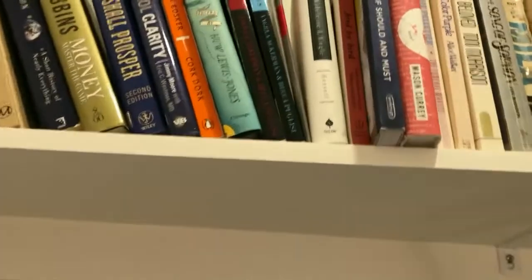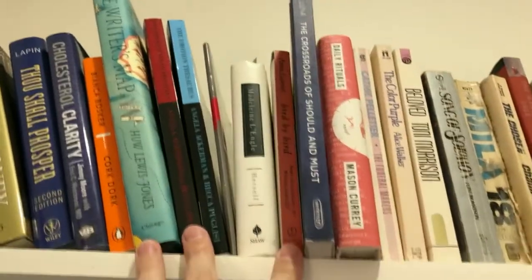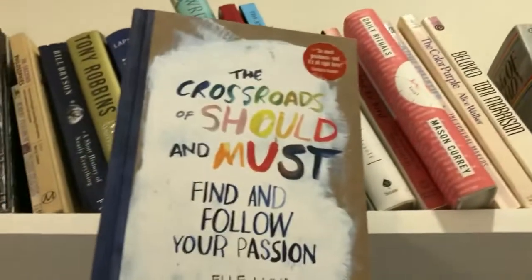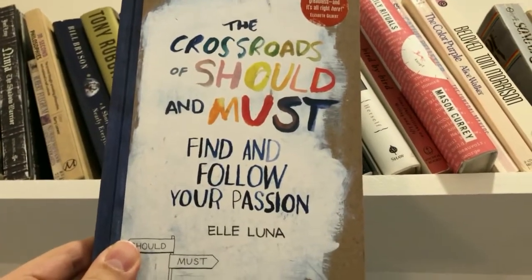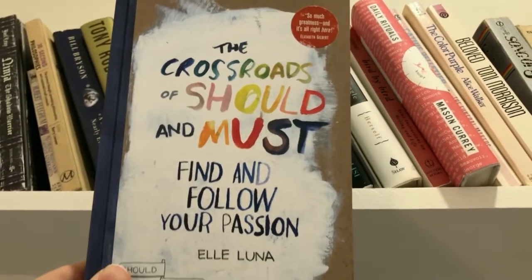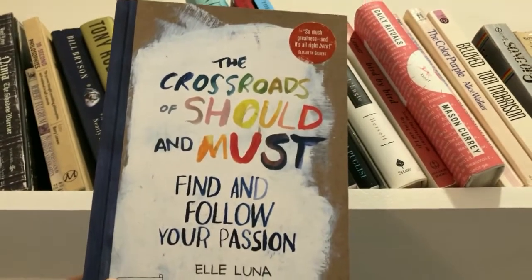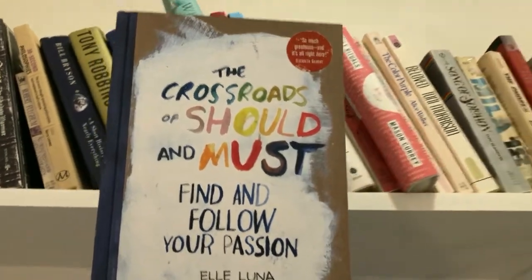Moving on, we have a section on writing, creativity, and writing craft. One of my favorites here is The Crossroads of Should and Must: Find and Follow Your Passion by Elle Luna. It's a really easy, colorful, graphic-heavy read, and it was very helpful for me when I made the decision to transition from a 26-year music career into writing full-time.